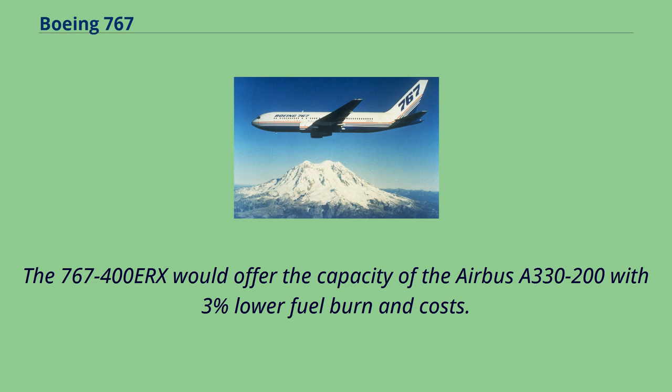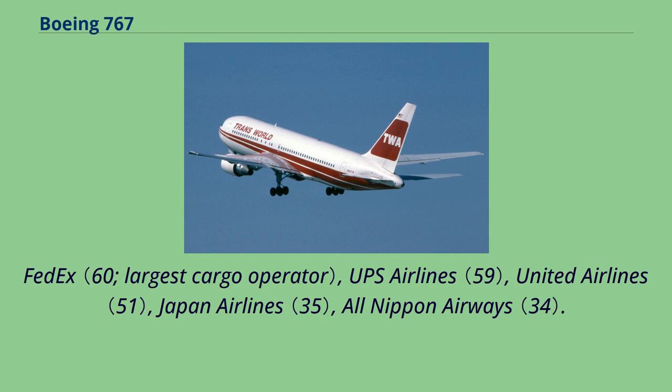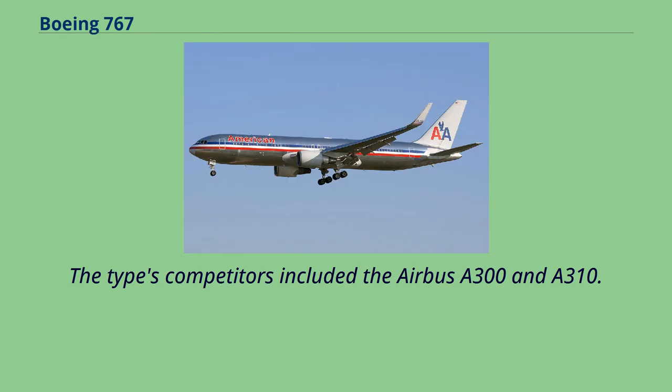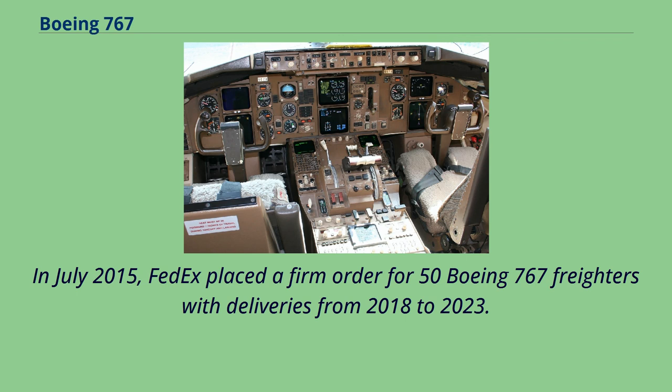As of July 2018, 742 aircraft were in airline service. The largest operators are Delta Air Lines, FedEx, UPS Airlines, United Airlines, Japan Airlines, and All Nippon Airways. The largest 767 customers by orders have been Delta Air Lines with 117, FedEx Express, All Nippon Airways, American Airlines, and United Airlines. Delta and United are the only customers of all -200, -300, and -400 passenger variants. In July 2015, FedEx placed a firm order for 50 Boeing 767 freighters with deliveries from 2018 to 2023.